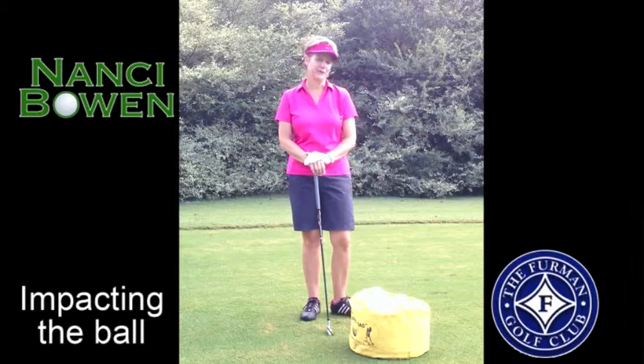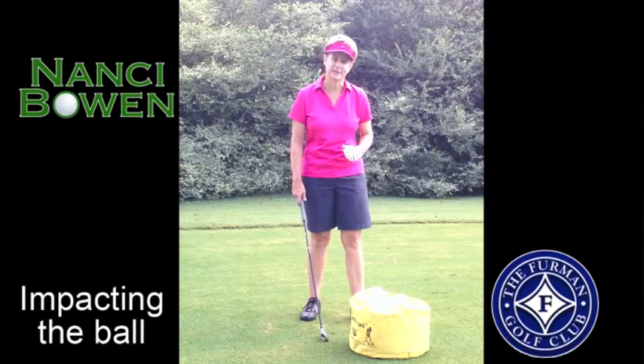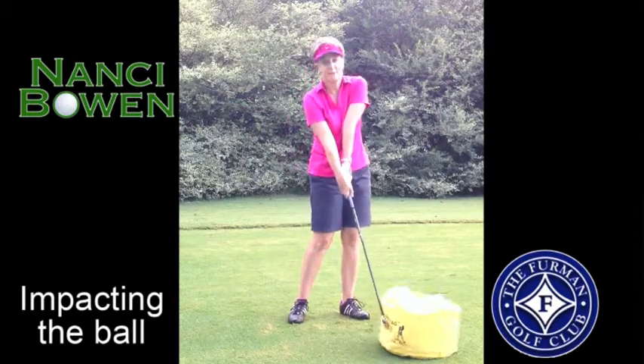There are many aspects involved in the golf swing, but what I feel is the most important part of the golf swing is the impact position. Impact is about hitting the ball solid. Most people try to help the ball up and they flip it through the impact position.